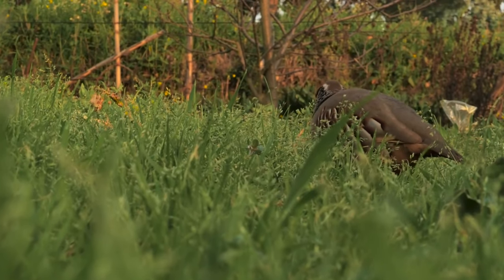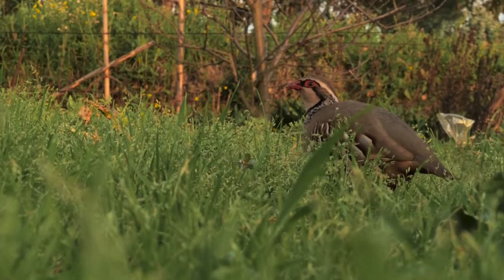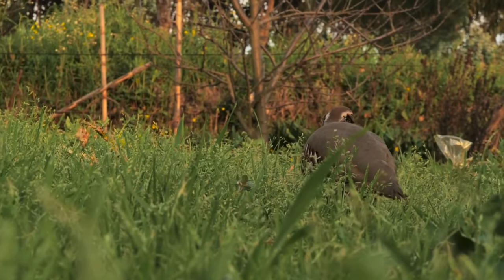Young birds are more omnivorous, eating a larger proportion of invertebrates to get the protein that they need to grow.